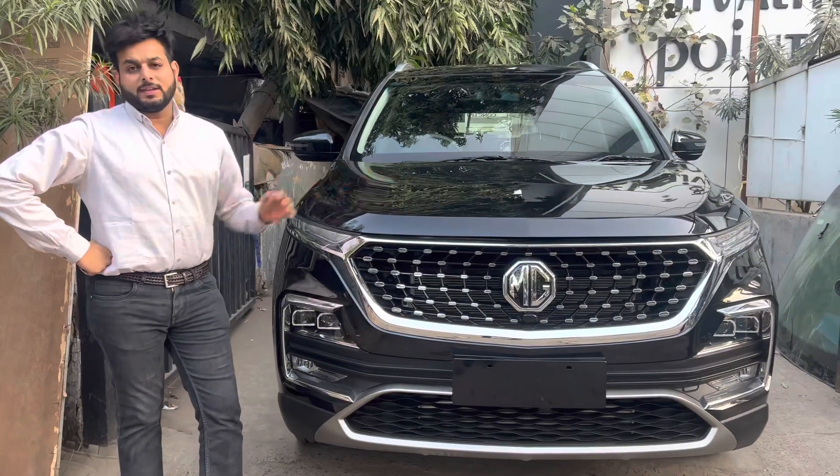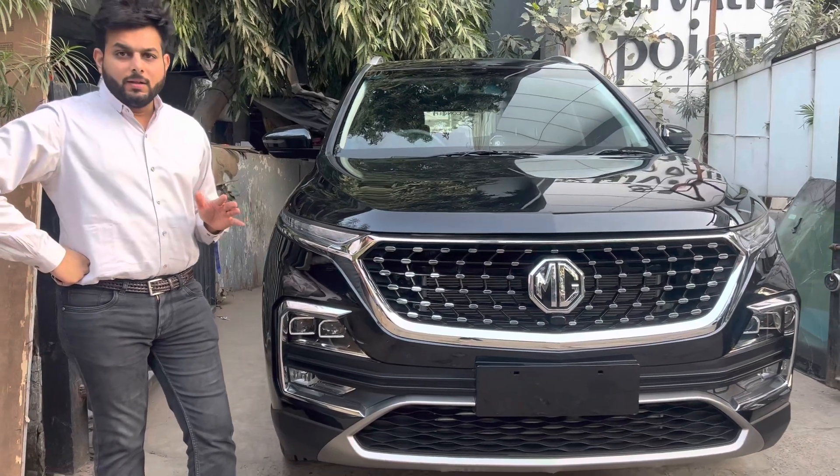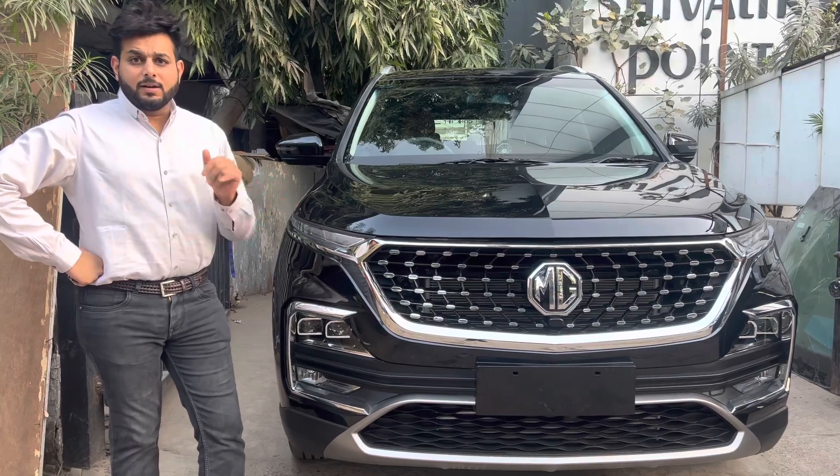Hello friends, my name is Par Shah, Calcutta Motor Namathapar. Once again, MG Shine variant modification video. This is a smart modification under 30,000 rupees.